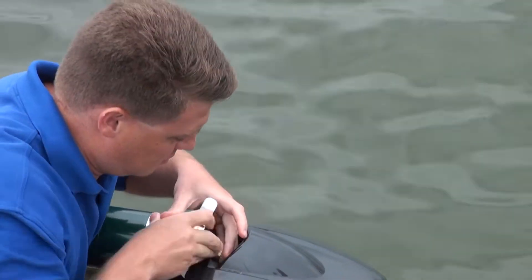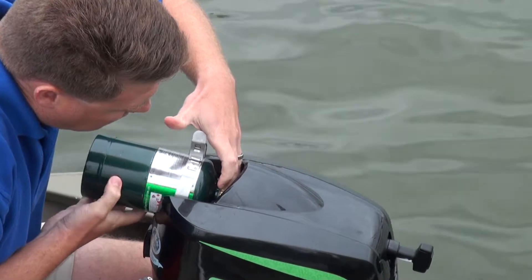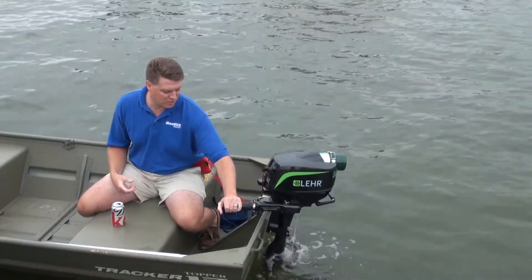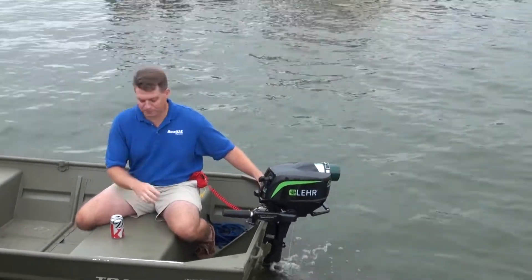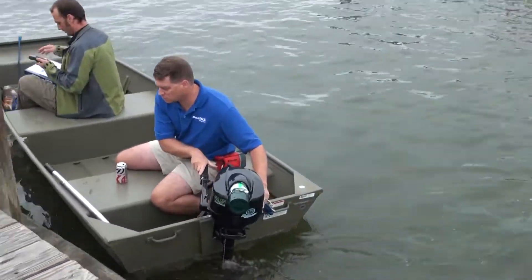We just got done with the Lair 2.5 horse on the Jombo. I was a little surprised at the difference in pitch. It was a little louder than I expected and a little shakier than I expected. We had some issues keeping the kill switch in — we actually popped that out once by accident and put it in the water for a little while.